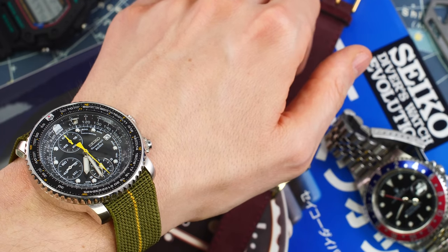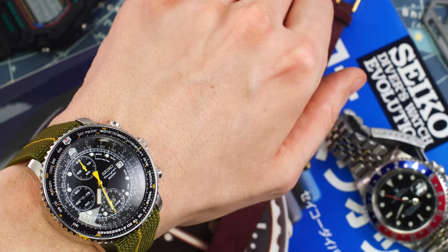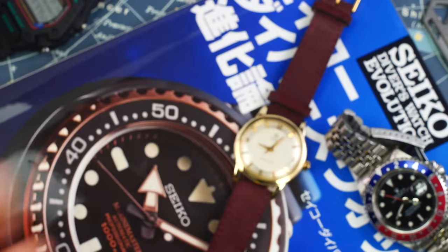Hi guys, and welcome to the show. I'll start with a quick wristwatch check — wearing the mighty flighty on the NDC strap. There you go. Haven't worn it in a while and the magic has returned.